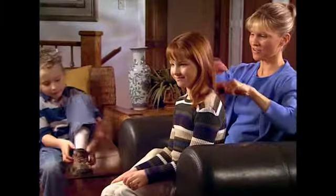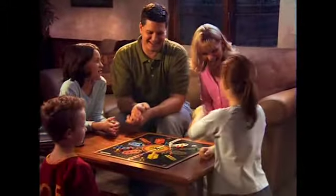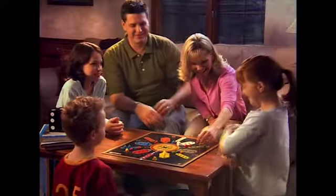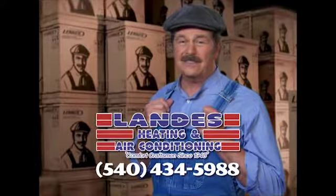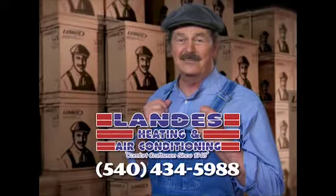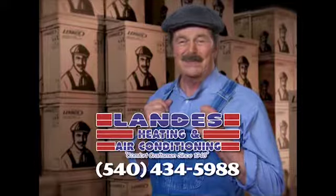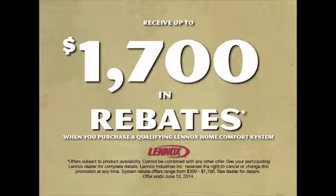We all want to give our kids the best of everything — the best nutrition, the best education, and the best place to grow up, even the air they breathe. Lenox strives to provide the best air quality for your family's home, free of indoor air pollutants. At Landis Heating and Air Conditioning, they can install a Lenox customized comfort system in your home. Let Landis sweat the details so you can relax in comfort. Call Landis Heating and Air Conditioning today and get up to $1,700 in rebates.